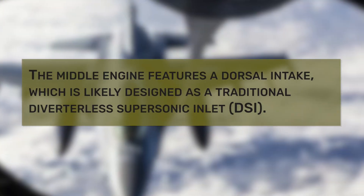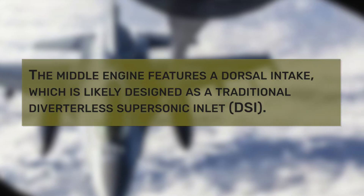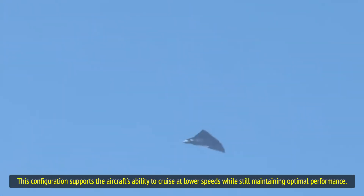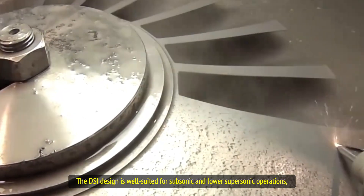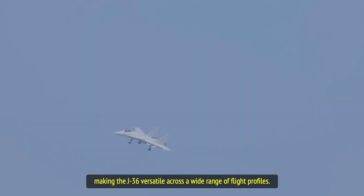The middle engine features a dorsal intake, which is likely designed as a traditional diverterless supersonic inlet. This configuration supports the aircraft's ability to cruise at lower speeds while still maintaining optimal performance. The DSI design is well-suited for subsonic and lower supersonic operations, making the J-36 versatile across a wide range of flight profiles.